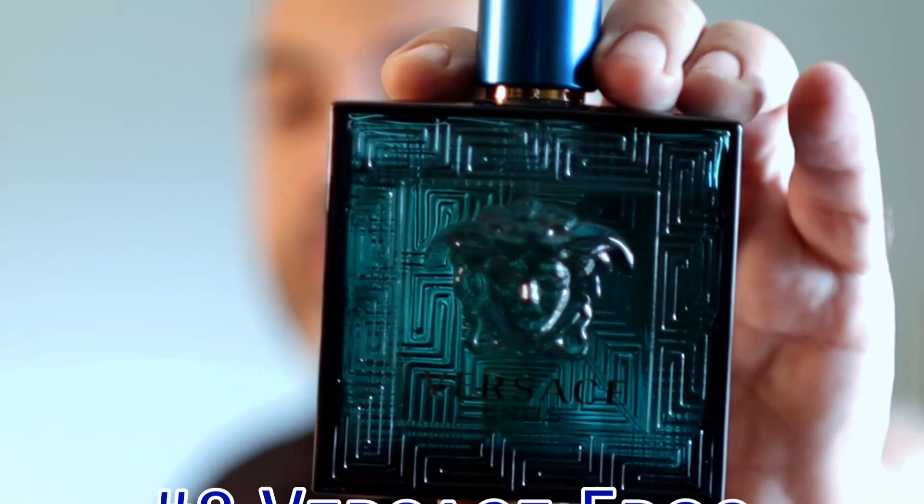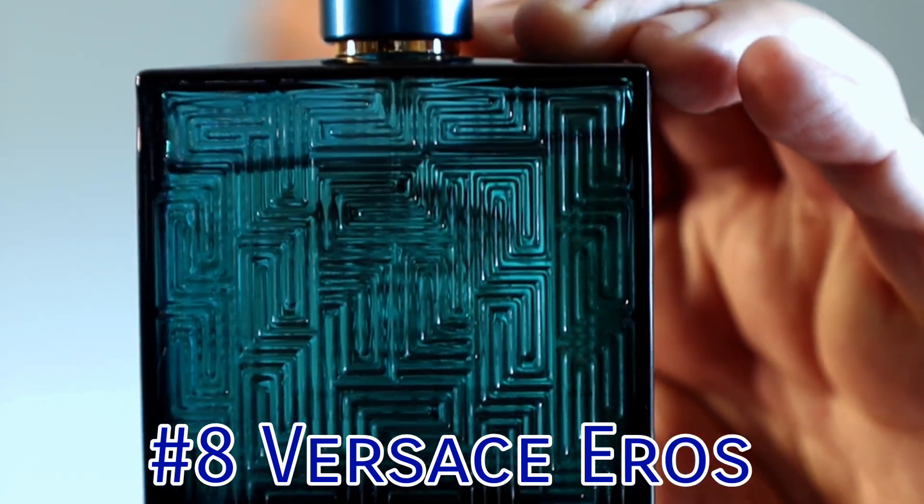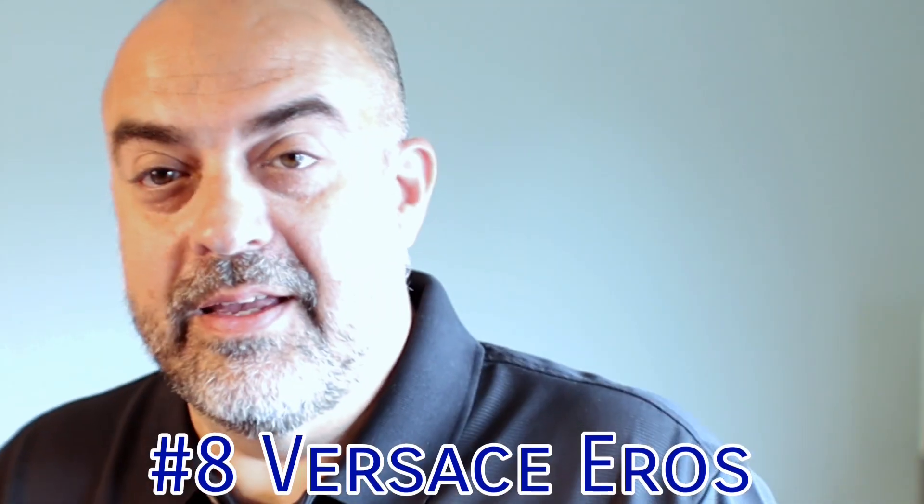Dunhill Icon Elite at number 9. Next one is popular and has been on almost all the lists. There's a newer version, but this one is still doing its thing for me — Versace Eros. As you can see, there's some wear out of that bottle. One of the best designer vanilla fragrances you can get your nose on. Call it the club fragrance, the party fragrance, not the most mature fragrance, but still a great smelling fragrance — and I wear it. That's number 8: Versace Eros.